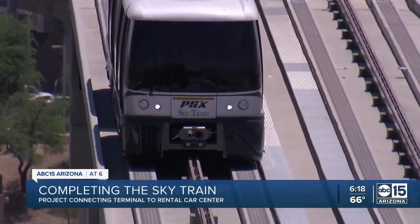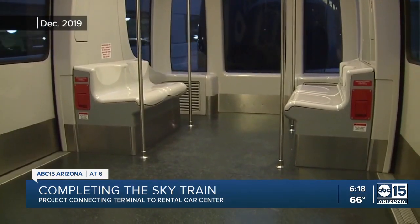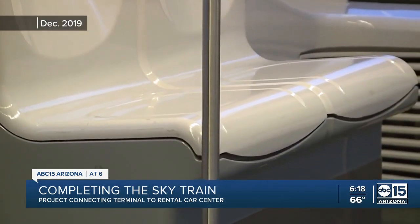The first stage opened way back in 2013, and it's taken a while for the SkyTrain to catch on. Besides a few airport staff, this 2019 rider had an entire car to herself.